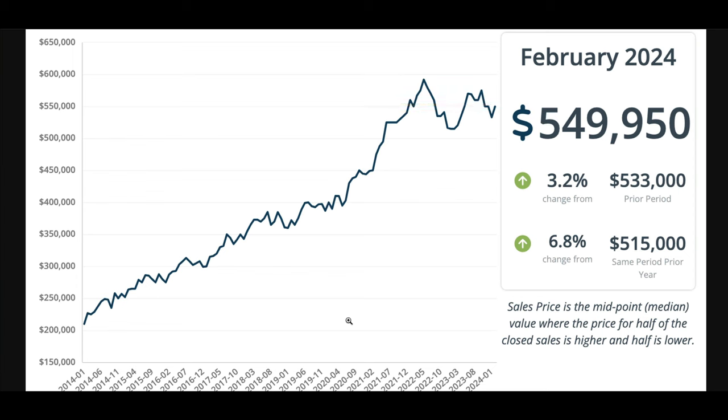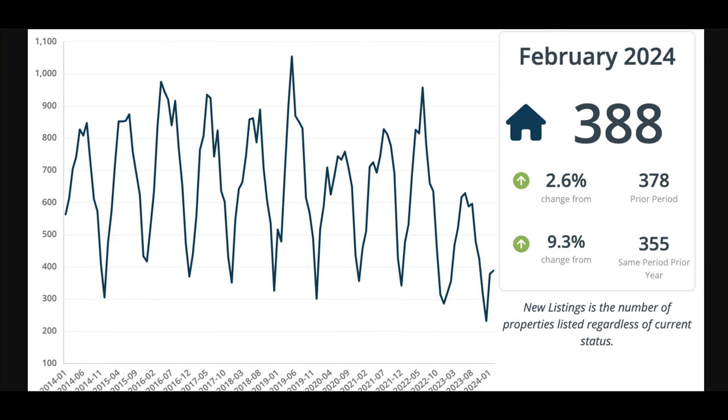This includes all of Reno Sparks — Sparks may be a little bit less, Reno may be a little bit more, but the entire area is sitting right at $550,000. You can see it's still well below our peak of just over $600,000. Now let's look at new listings. These are new listing flow — the number of properties that came on the market in February. This doesn't mean they're still for sale; a lot came on early February and already sold. 388 came on the market in February, which is up slightly.